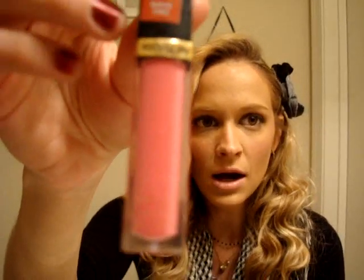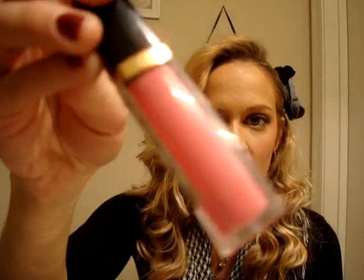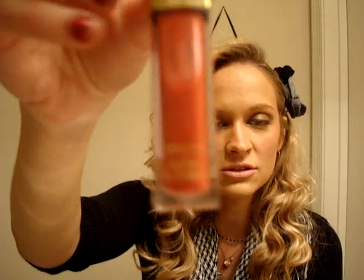My second favorite is Pink Pop — the brightest Barbie pink you've ever seen. And then for fall and winter, I absolutely adore Cherries in the Glow, which is a really nice matte red — not crazy red, just a really nice toned-down red. I love these lip glosses.